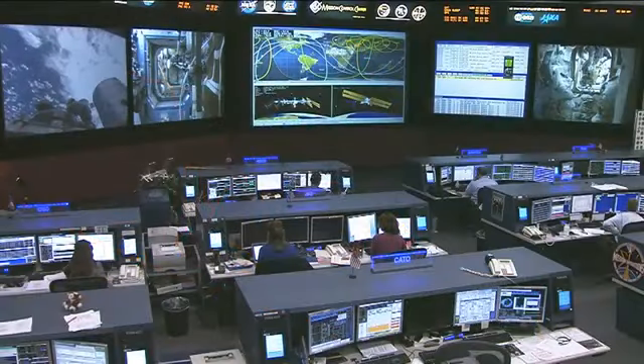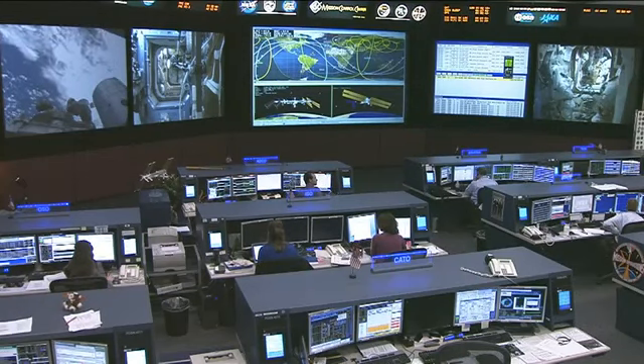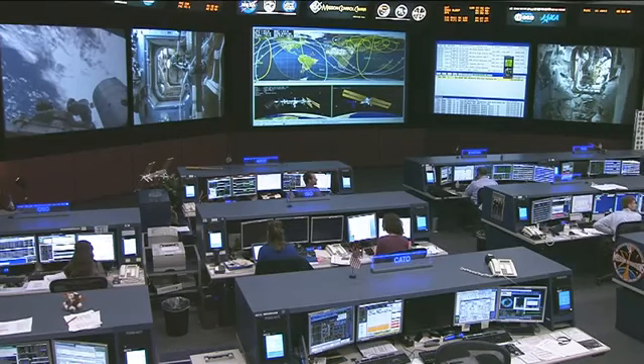Chris Cassidy and Tom Marshburn have also been busy this morning. Cassidy powered up the Robonaut robot on board for today's checkout activities. Robonaut has been put through its paces this week as it performs some routine tasks to check out its systems.